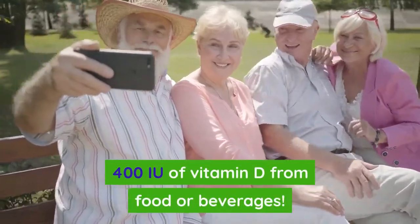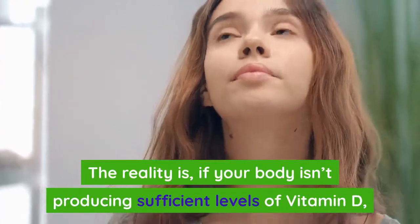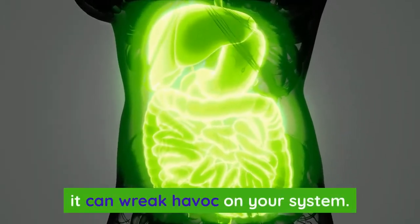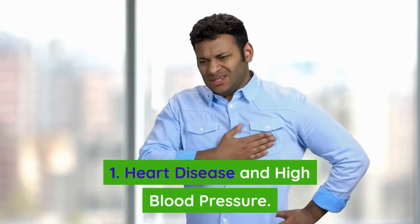Of vitamin D from food or beverages. The reality is, if your body isn't producing sufficient levels of vitamin D, it can wreak havoc on your system. This includes: number one, heart disease and high blood pressure.